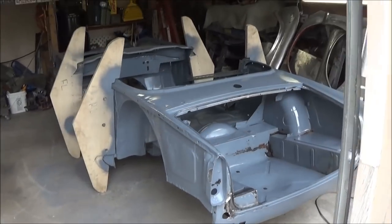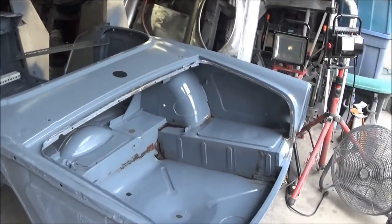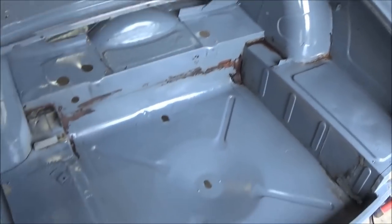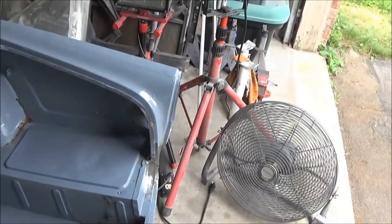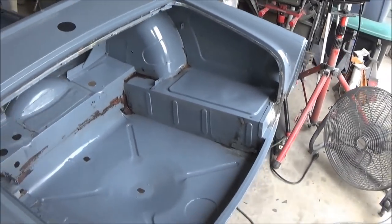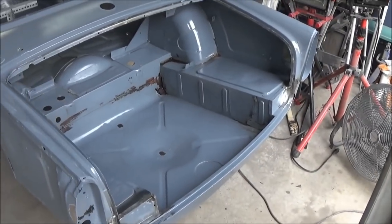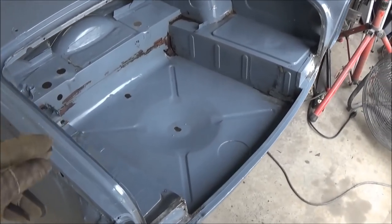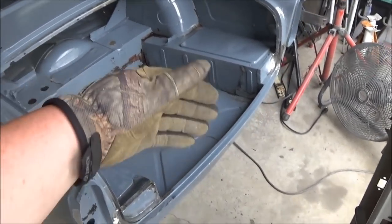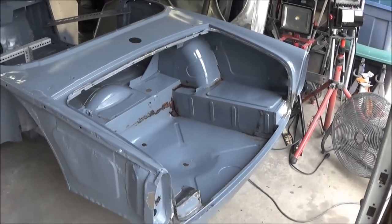We've got the car resituated and we're just about to flip it on its side so I can get to that bottom wheel well drop over there. Everything else is plugged up in the trunk area except for that corner, so we'll finish that up and then we can call the trunk done — except obviously we need to do some body work in there, and we're probably going to spray the Raptor liner in the trunk bed itself.